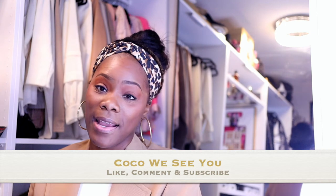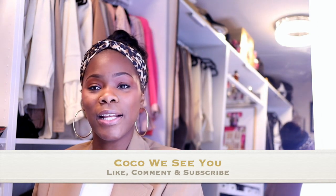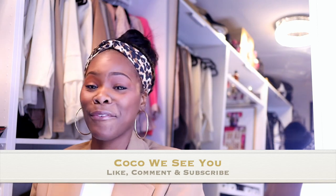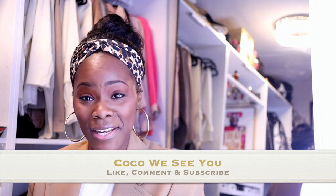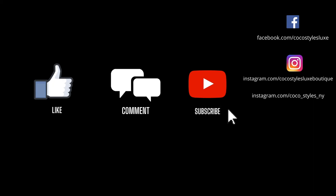That's it guys. If you like videos like this please let me know in the comment box. If you stayed to the end of this video please comment 'Coco we see you,' and don't forget to hit that like, comment, and subscribe button. I will see you guys in the next one — bye!